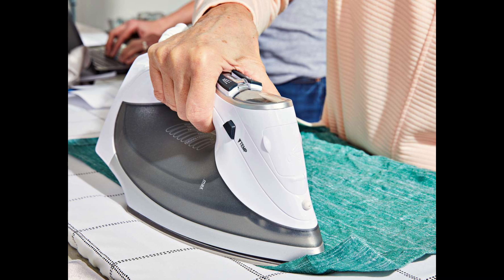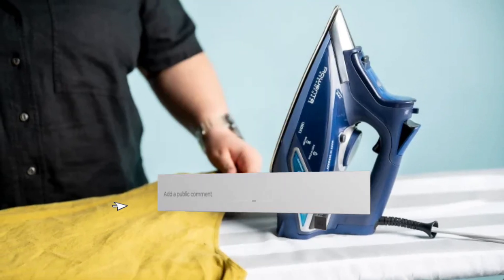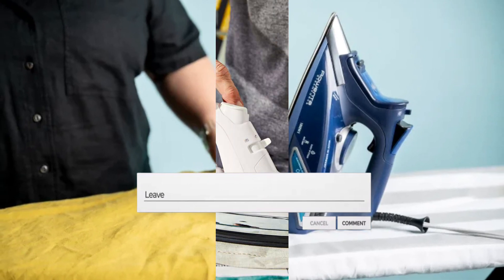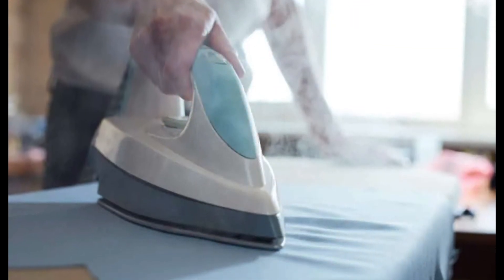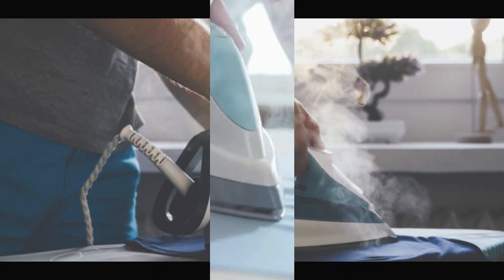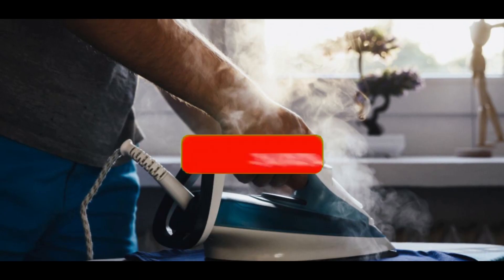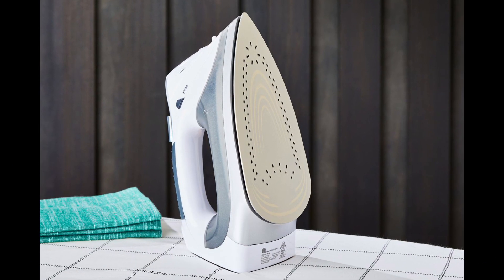Before we delve into the specifics, share your ironing anecdotes or garment care suggestions in the comments below. Your insights could assist others in achieving sartorial excellence. If you're ready to bid adieu to wrinkles and embrace a smoother, more refined wardrobe, click that like button and subscribe for further comprehensive reviews and garment care tips. Join us on a journey to elevate your wardrobe to new heights!